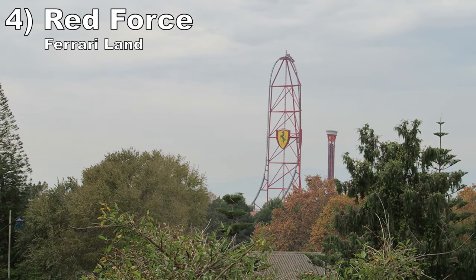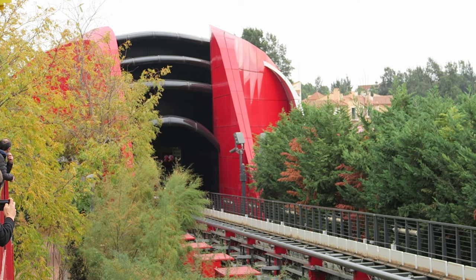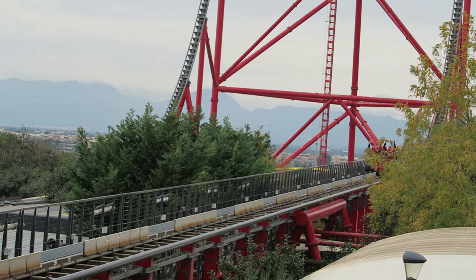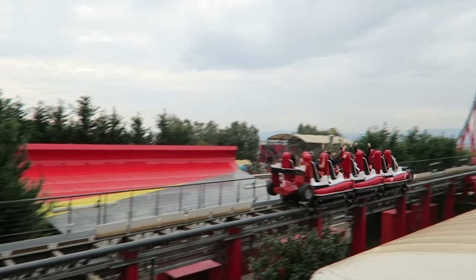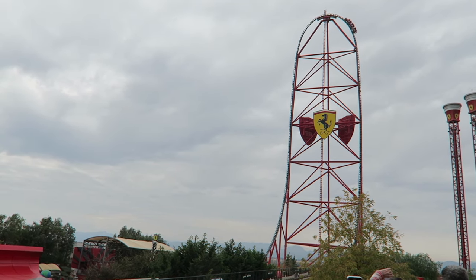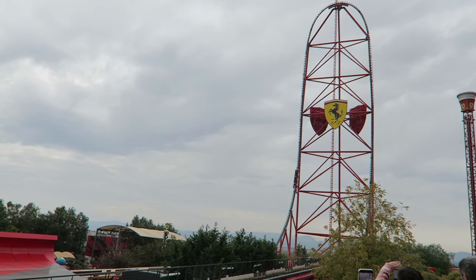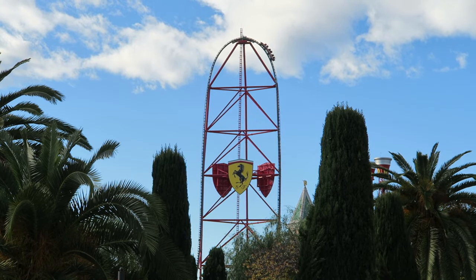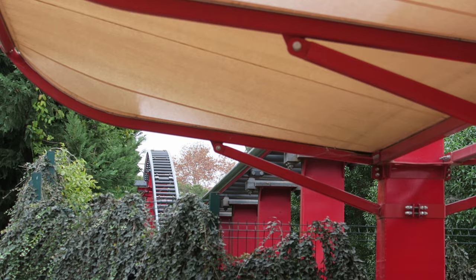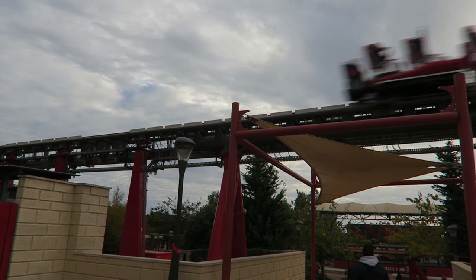Number 4 is Red Force at Ferrariland. This Intamin creation is the tallest and fastest coaster in all of Europe. An LSM launch accelerates riders to 112 mph (180 km/h). The initial kick is okay, but the subsequent buildup of speed is impressive, and in the front row the wind will force your cheeks back. Then you have a 367-foot (112-meter) top hat offering a scenic view plus great airtime — good floater at the apex, on the descent, and a pop as you jump up to the final brakes. The ride may be short, but it's mighty powerful.